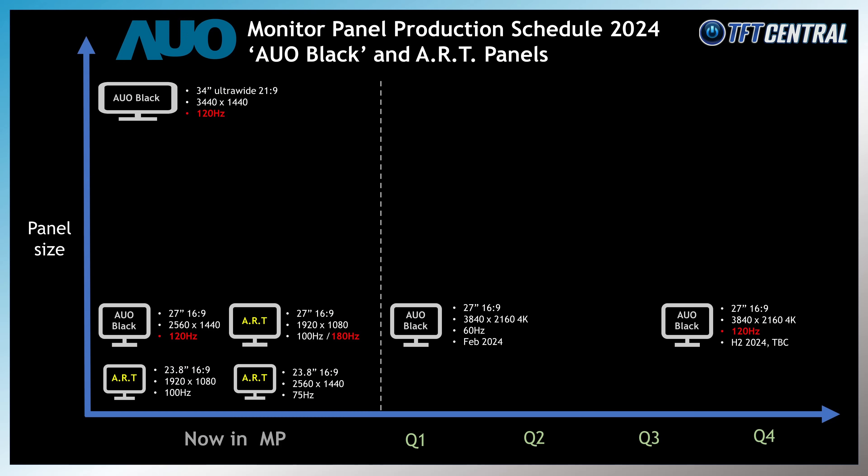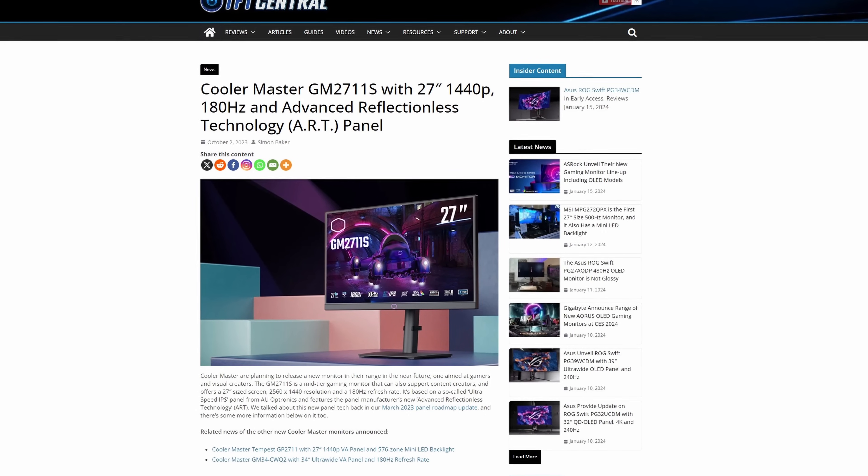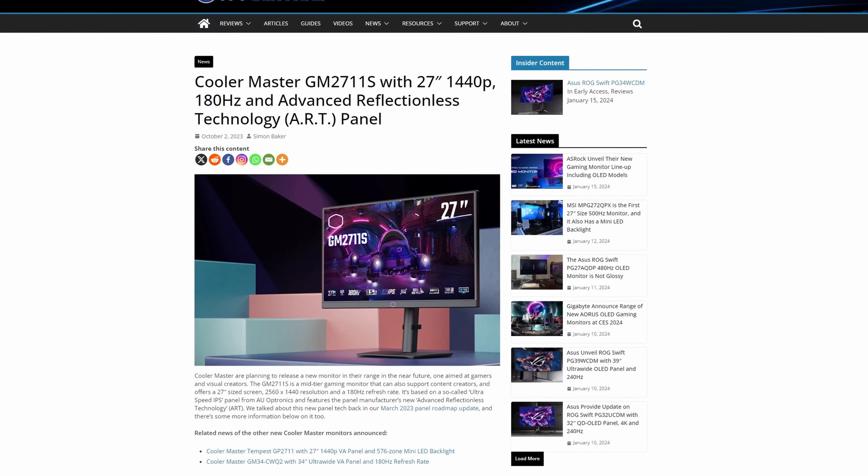Still in the 27 inch size, there are also a few higher resolution 1440p panels with a 2560x1440 resolution and that new ART coating. Those should also be in production, including options with 75Hz, 100Hz and 180Hz refresh rates. We've actually seen one monitor announced featuring this 180Hz version of the panel — the Cooler Master GM2711S — which we should have in with us soon for review, so we can check out how this coating performs and establish its benefits for different use cases.